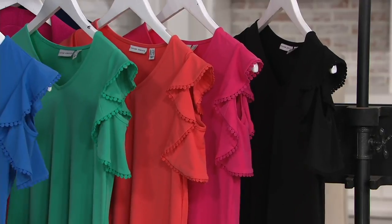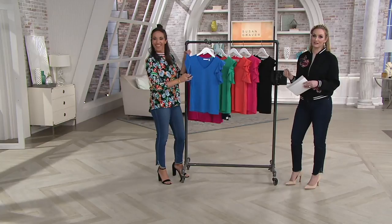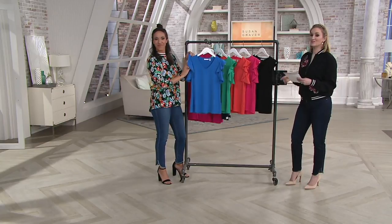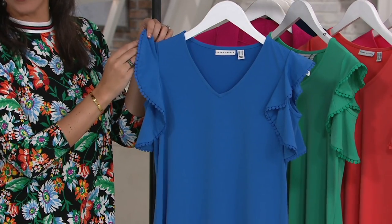We have sizes extra extra small through 3X overall, but we do have some broken sizes — nothing too extreme. So at this moment we still have most sizes and colors available, even though this is on clearance and you're saving almost twenty dollars. That's amazing.